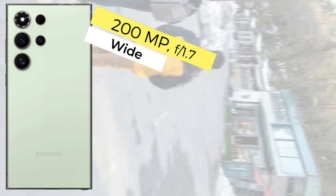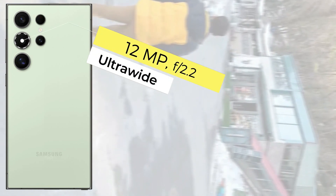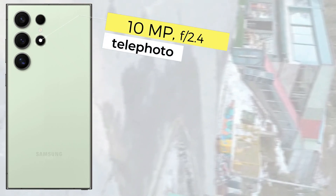The Samsung Galaxy S24 Ultra comes with a 4-camera setup: the main sensor is 200 megapixel wide, 10 megapixel ultra-wide, 10 megapixel telephoto, and 50 megapixel periscope telephoto. It records 8K 30fps video.